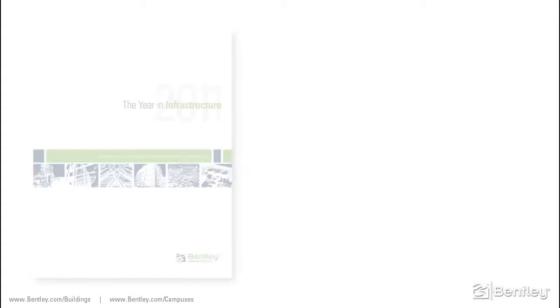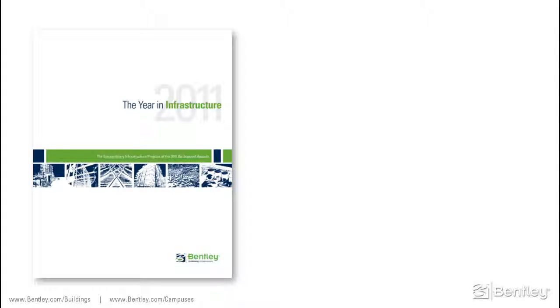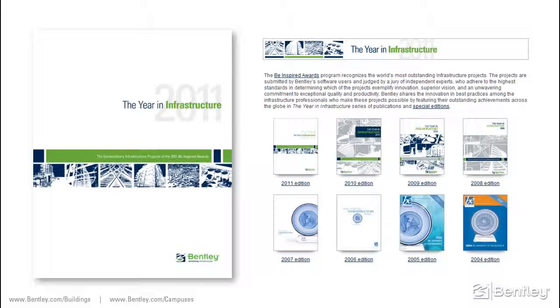To wrap up our presentation, we would like to share a few project success stories taken from our Year in Infrastructure publication and Be Inspired awards.